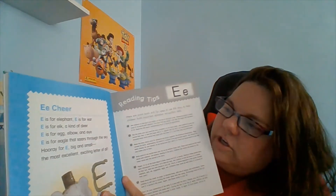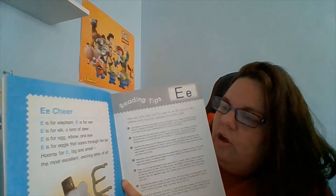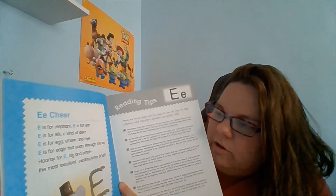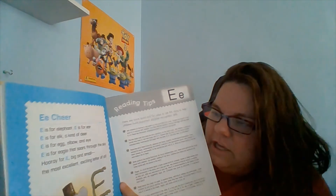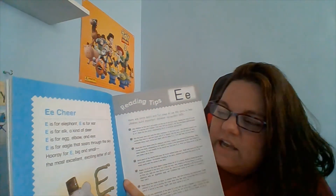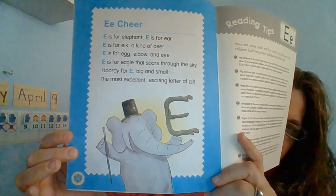Let's do the E cheer! Here we go. E is for elephant. E is for ear. E is for elk, a kind of deer. E is for egg, elbow, and eye. E is for eagle that soars through the sky. Hooray for E, big and small — the most excellent, exciting letter of all. And there's Elvin with his eel — letter E.